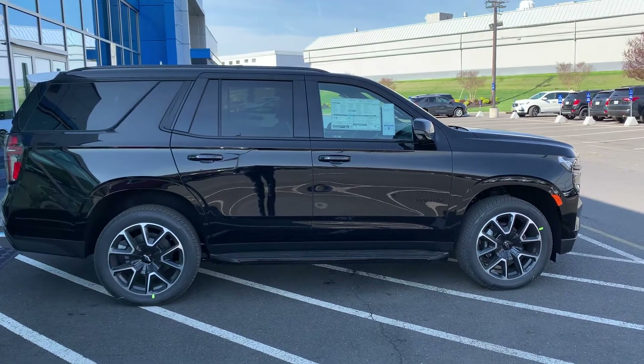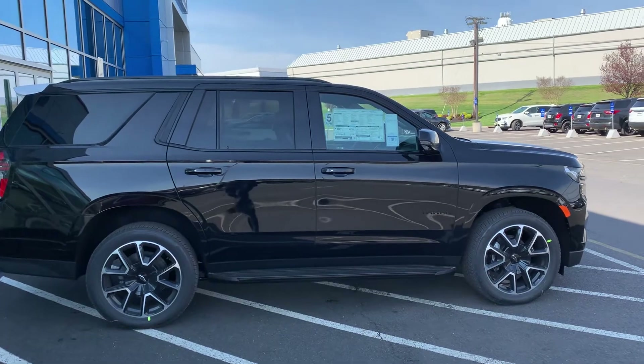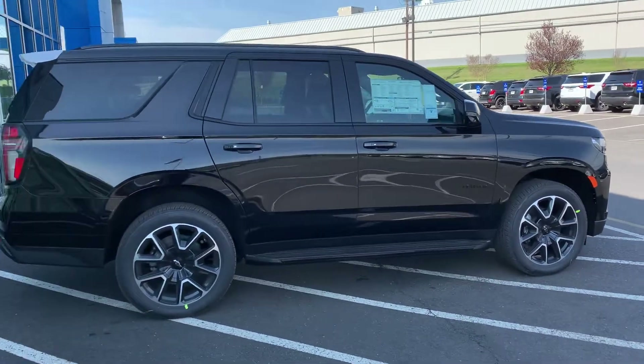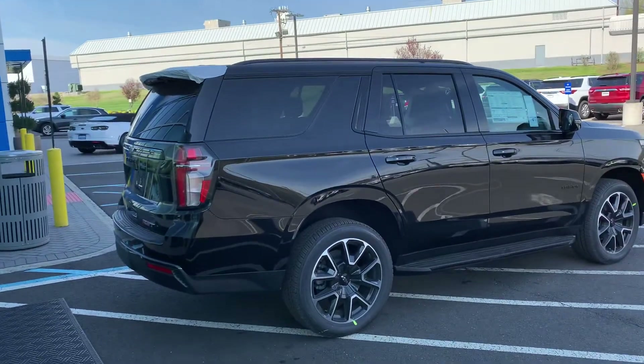Hi, this is Jim at Bridgewater Chevrolet taking a video of one of our RST Tahoes in stock. We do have two of them — we're lucky enough to have two of them. Very hard to get right now, just a very short supply of inventory.